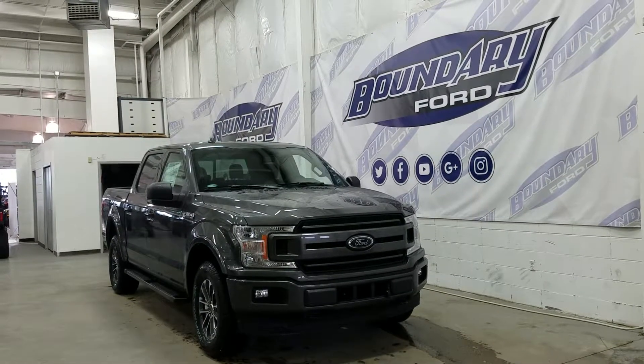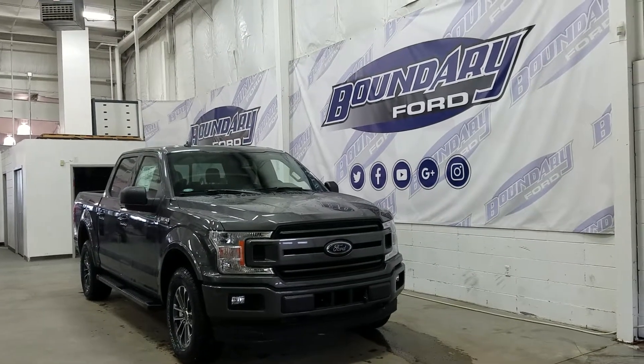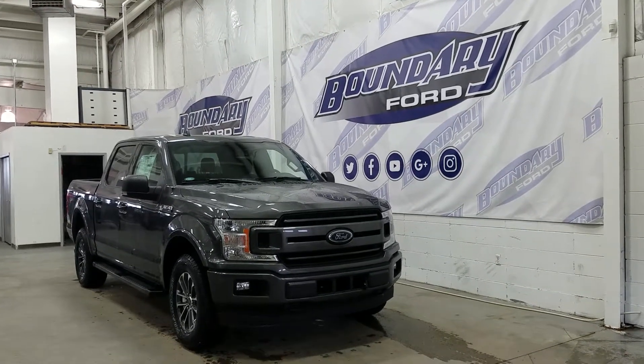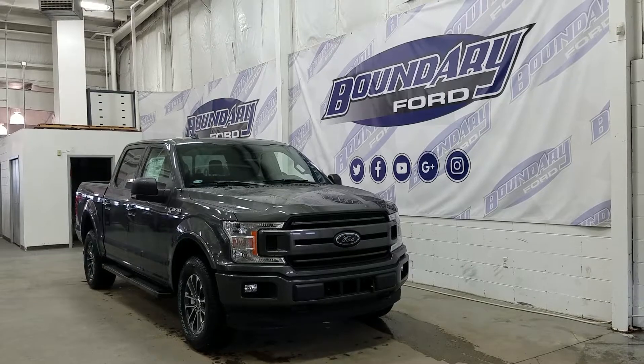Welcome to Boundary Ford, located at 2502 50th Ave in the Border City. Today we're checking out a tour of a brand new 2018 Ford F-150 SuperCrew XLT Sport.